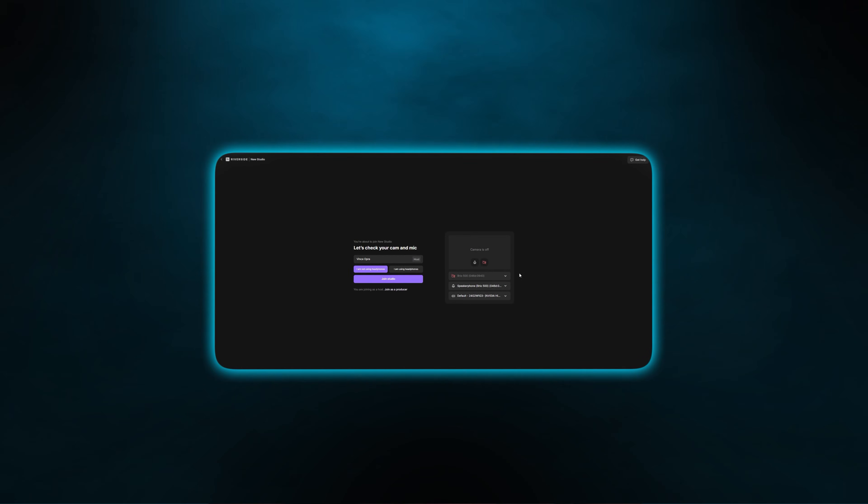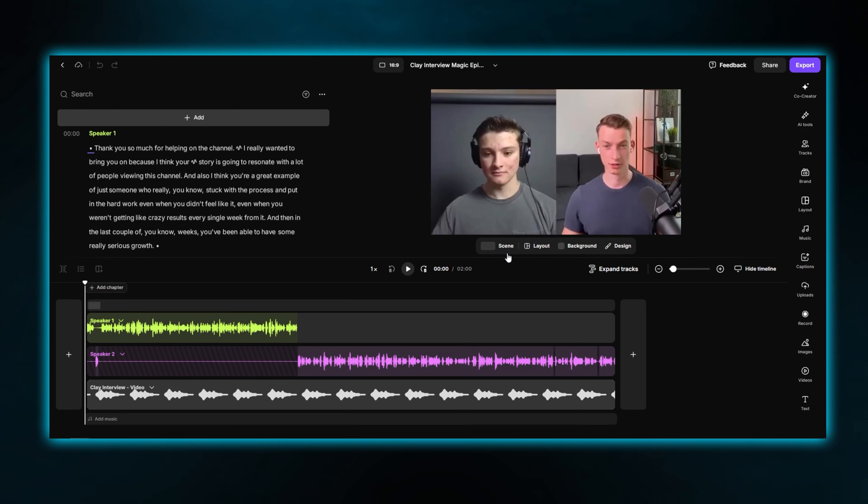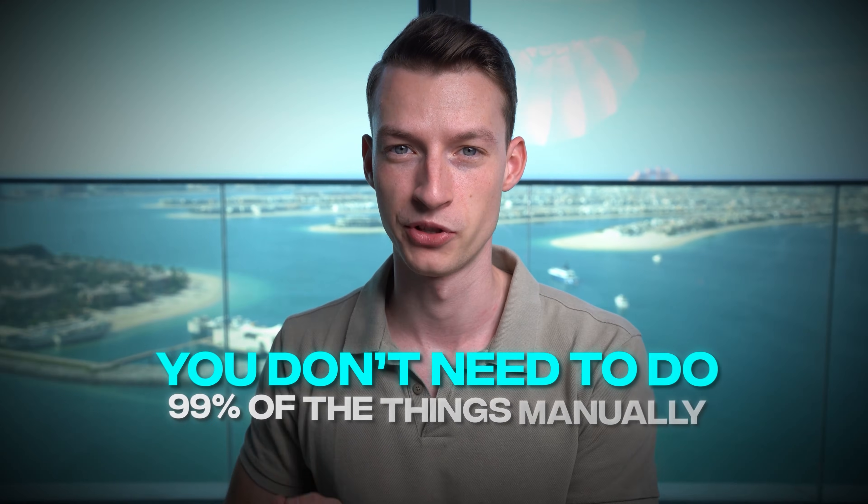First, you go about setting up your studio properly — you connect your camera and everything to it, or you can record internally with your laptop. After that, you do your recording just like you normally would in any other process. Then you can go into the Riverside editing studio, and this is where this platform really shines. You never need to leave the software — you can stay within this one platform, and you don't need to do 99% of the things manually. You can just harness the power of AI and save a bunch of your time.